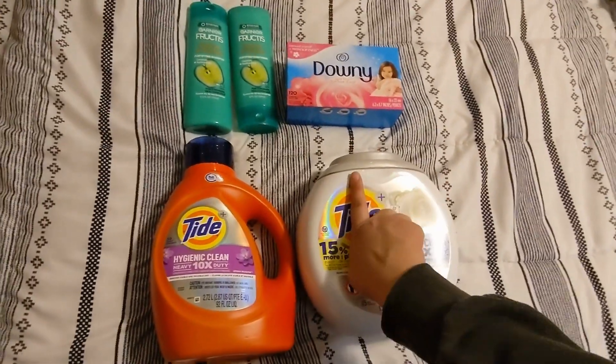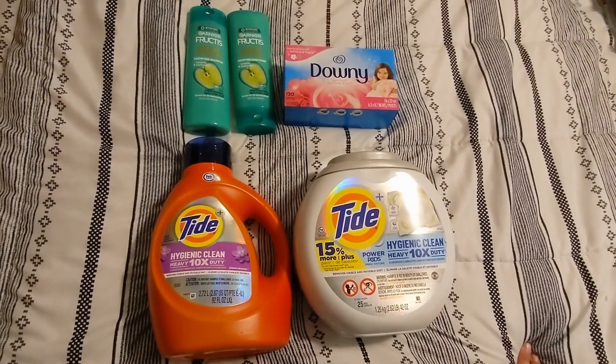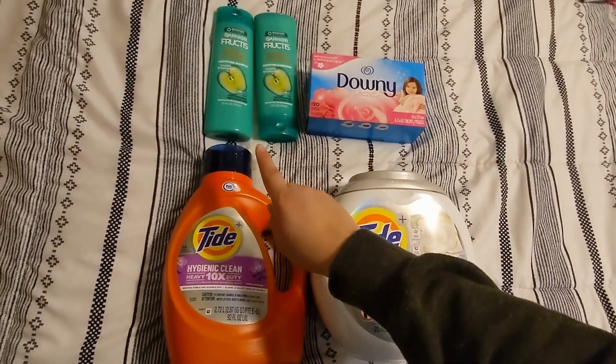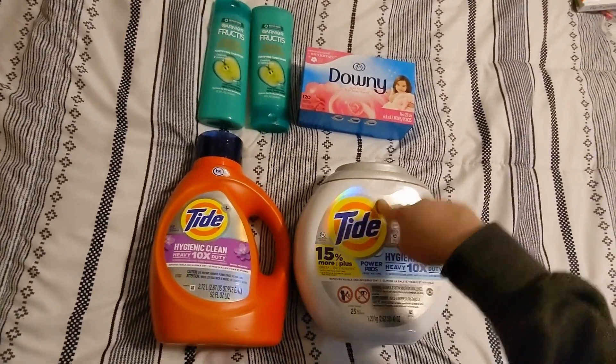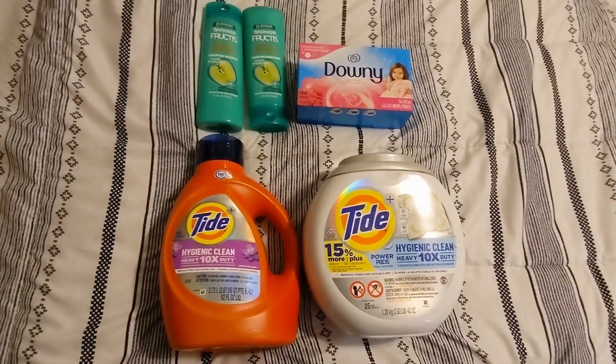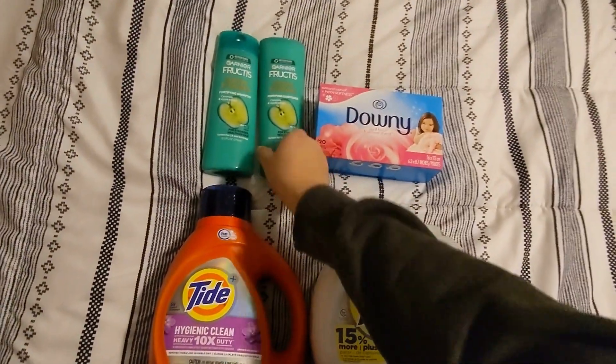If you don't have the digital coupons anymore, you can go to PG Good Everyday and print the coupons out there. This total was only $32.97, so in order to get me to $40 I added the Garnier shampoo.